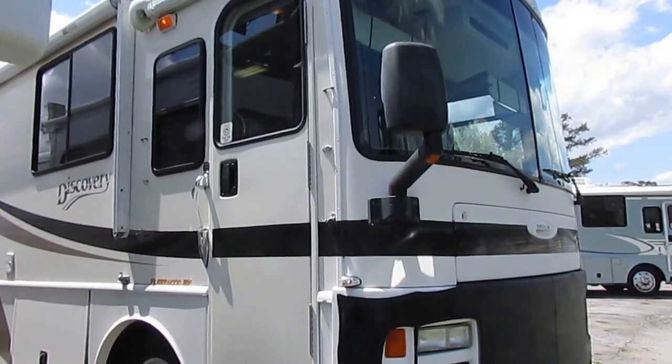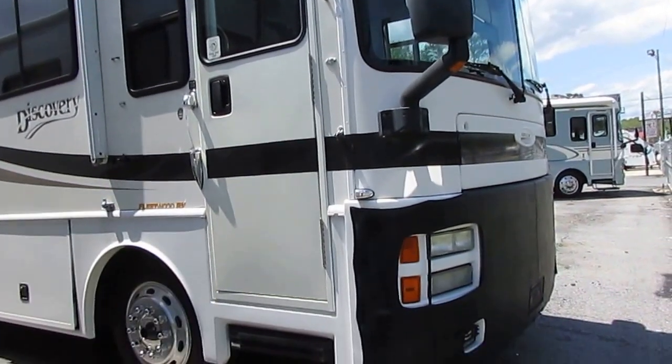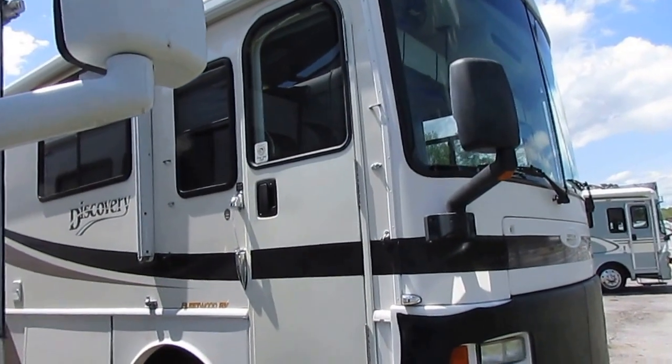Good afternoon, folks. Big Bo here with another great Class A Motorhome value from Parkway RV Center. We just got in another great-looking Fleetwood Discovery. This is a 2001 model 37V.